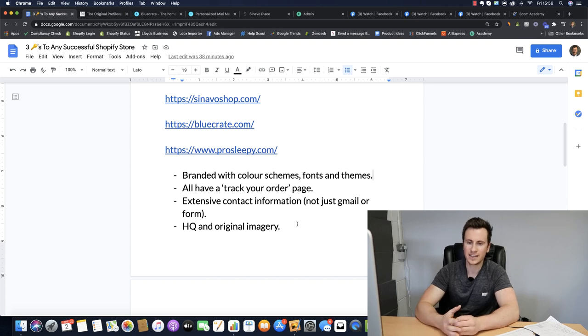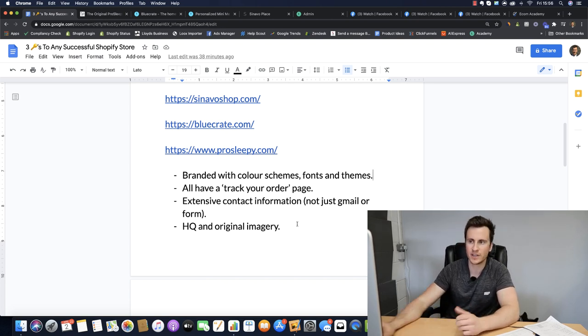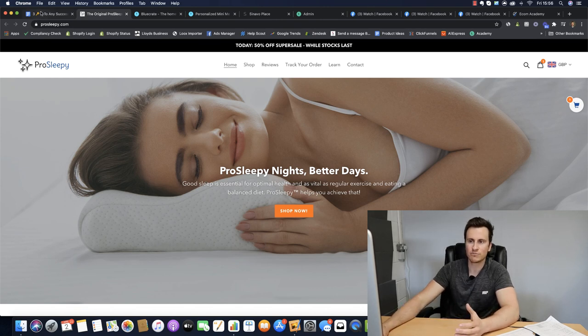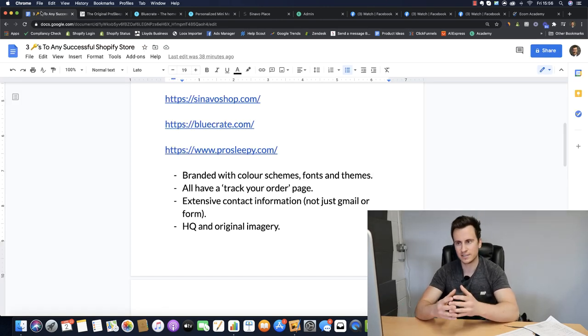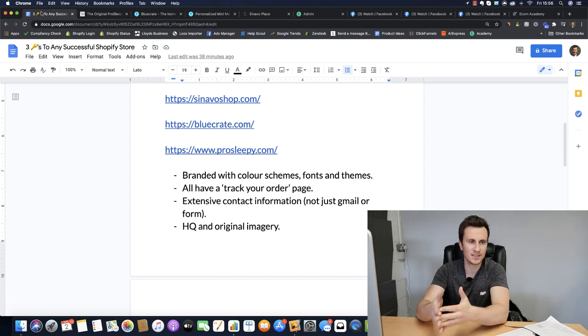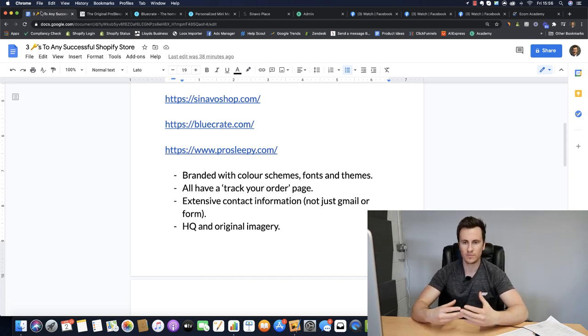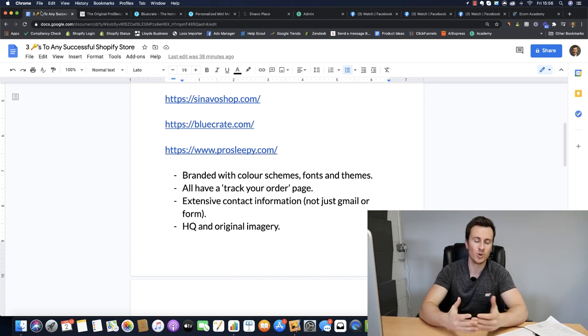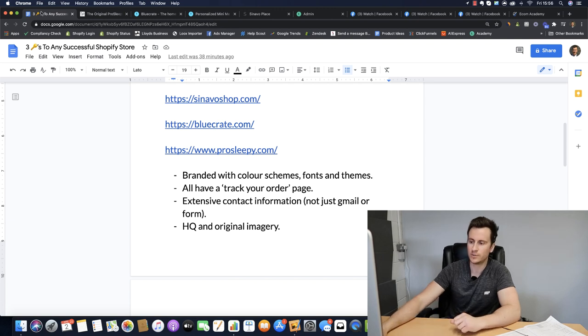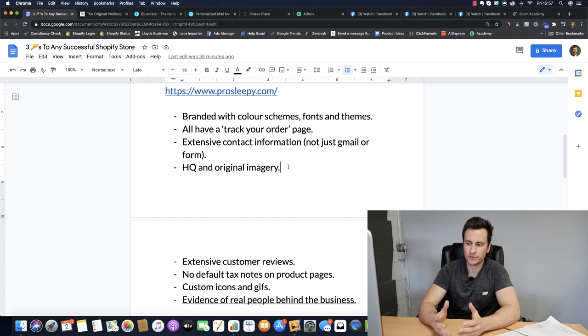High quality and original imagery is super important. It comes down to that subconscious thing - if somebody has seen your ad and your site looks exactly the same as the next Shopify dropshipping site, it's just off-putting subconsciously. Whereas ProSleepy has really high quality original images you probably won't find elsewhere on the internet, which reinstates - even if customers aren't thinking about it - that you're more professional and legitimate.